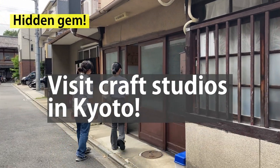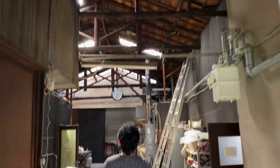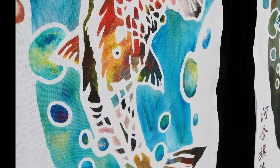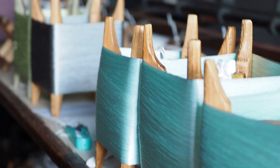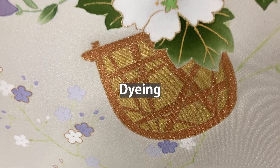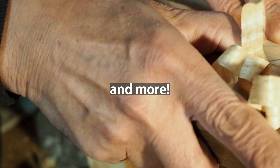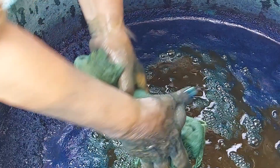A great activity to do in Kyoto is to visit craft studios. Sightseeing is not the only attraction in Kyoto. Kyoto has many crafts — textiles, dyeing, pottery, woodworking, and more. Some of them offer tours and hands-on workshops.